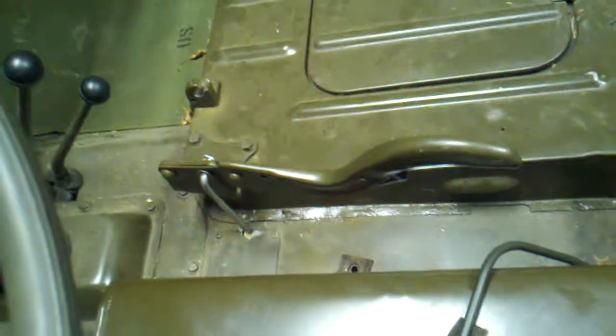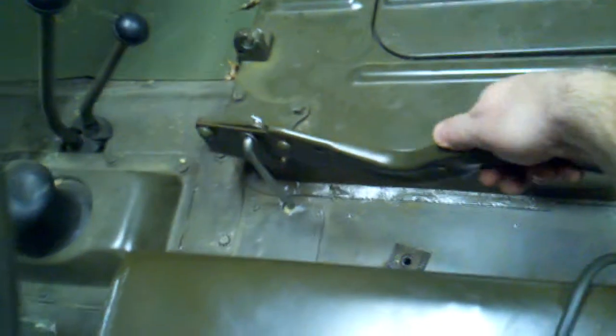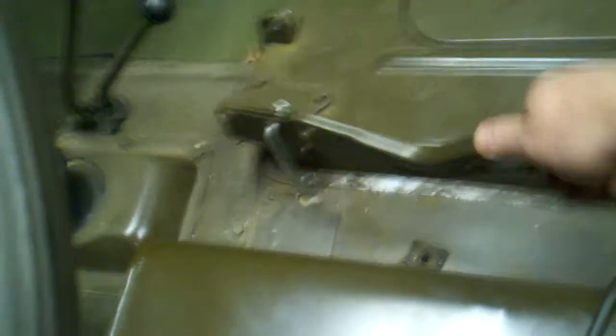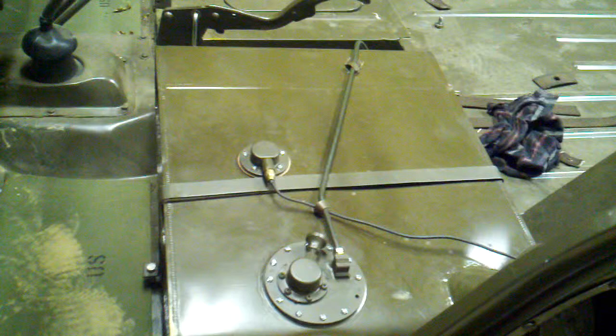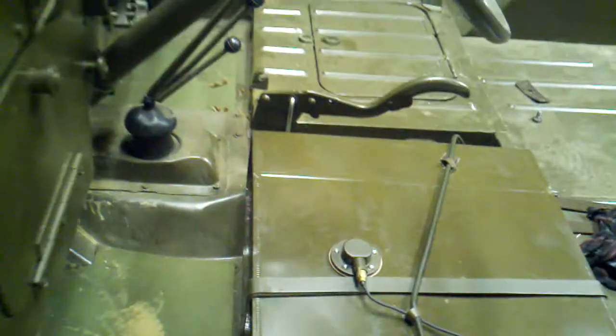And you can sort of see my homemade rod there for the emergency brake. It works now. I guess I'll put the seat back in tomorrow and drive around. But it is running.